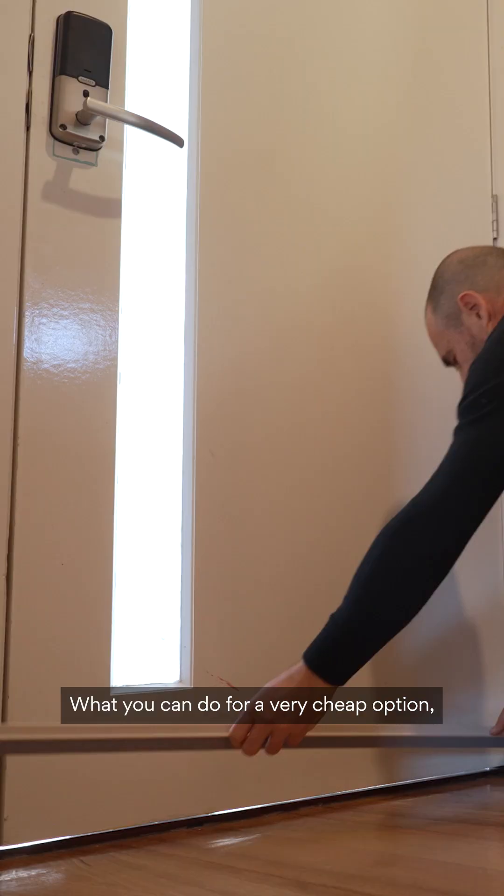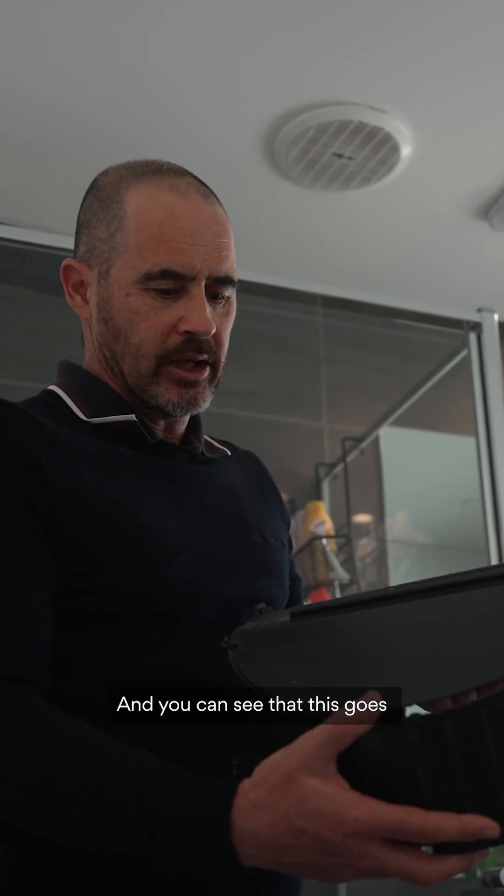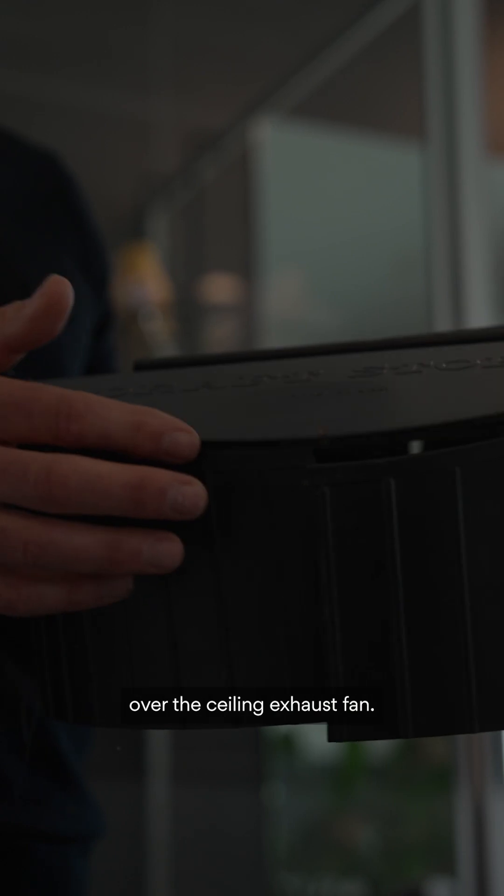What you can do for a very cheap option is install a product called a draft stopper, and you can see that this goes over the ceiling exhaust fan.